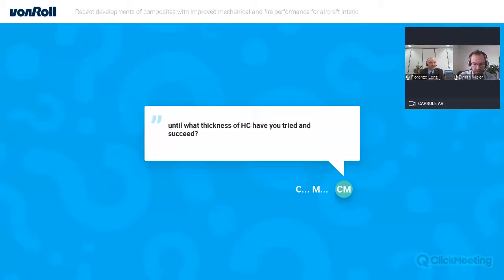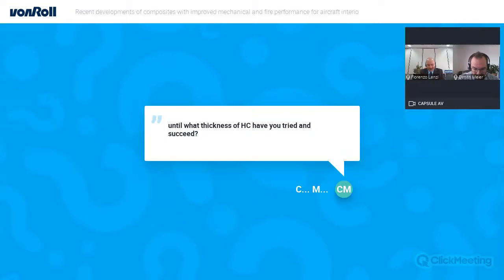A very interesting question is: what are the key advantages of mica over conventional fabrics? The mica paper is not a fabric — mica pieces are small plates that overlap each other, forming a layer with no cavities or holes. This means it is better at stopping fire, the same way it stops electrical breakdown, which is why it's used for high voltage. It is better than glass or carbon fiber, because even if temperatures are not enough to melt glass, glass fabric still has cavities where fire can pass through.